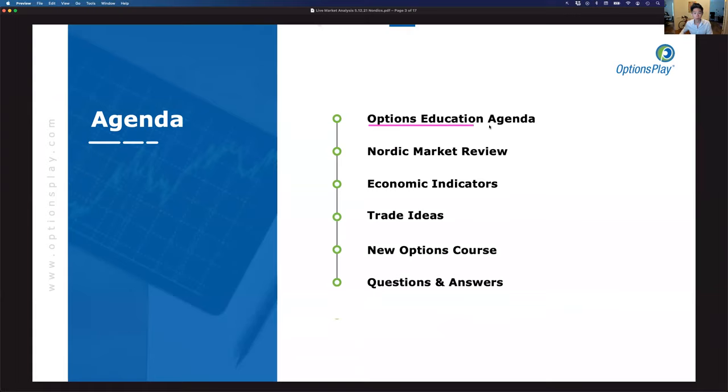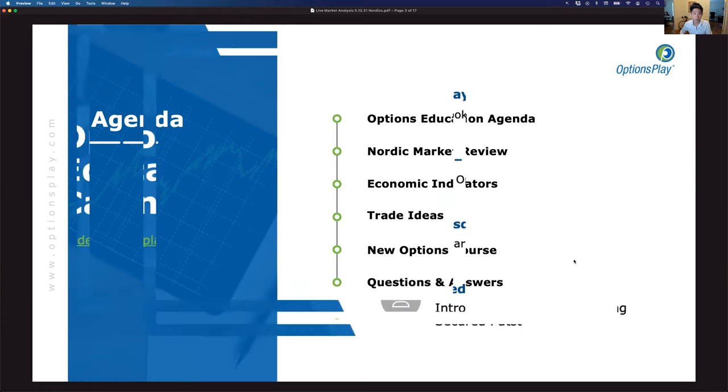We'll start off by reviewing our options education agenda — what the next couple of sessions are going to cover so you can plan for attending. We'll do a broader Nordic market review, look at the four major markets, sector rotation data, economic indicators, trade ideas, how to access our new options trading course, and then open this up for Q&A at the end.